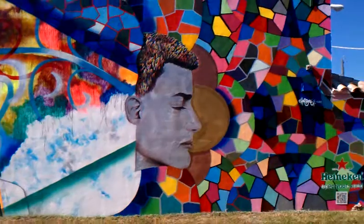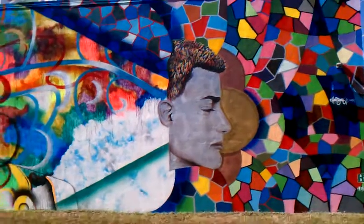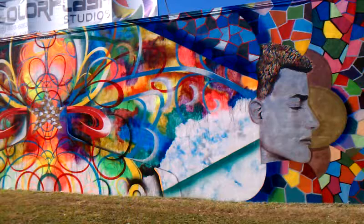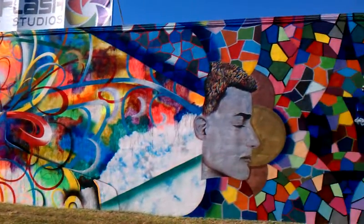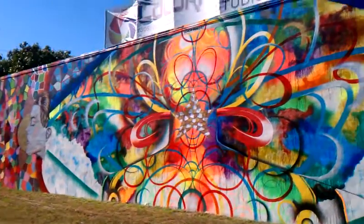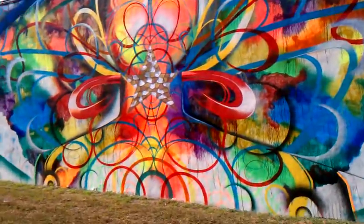I'm going to get really close up to this. ChorBoogie — if you look on the top right, or up top, you can see ChorBoogie. He did some really good work.